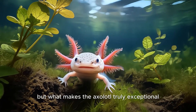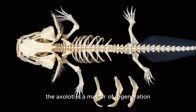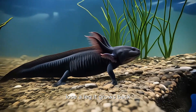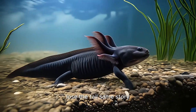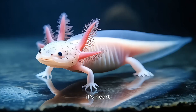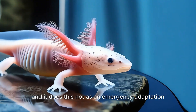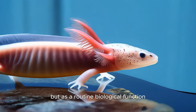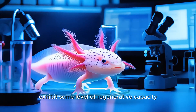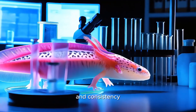But what makes the axolotl truly exceptional isn't its appearance — it's its biology. The axolotl is a master of regeneration. Lose a leg, it grows back. Lose the tail, same story. Incredibly, it can regenerate parts of its spinal cord, its heart, and even brain tissue, with precision and functionality. And it does this not as an emergency adaptation, but as a routine biological function. While many animals exhibit some level of regenerative capacity — starfish, lizards, even deer antlers — none come close to the axolotl's complexity and consistency.